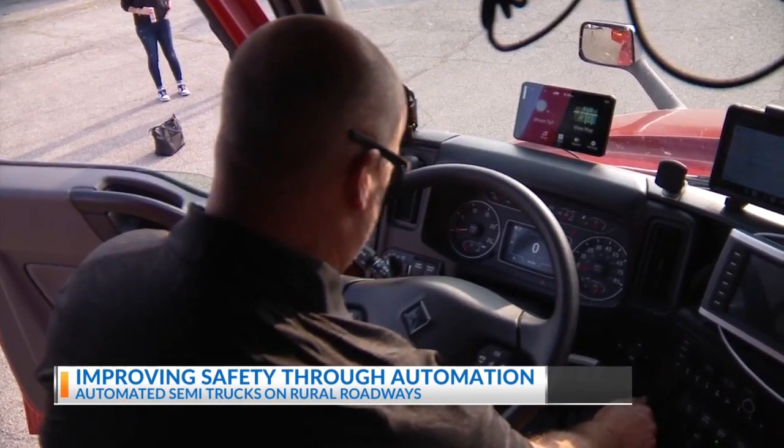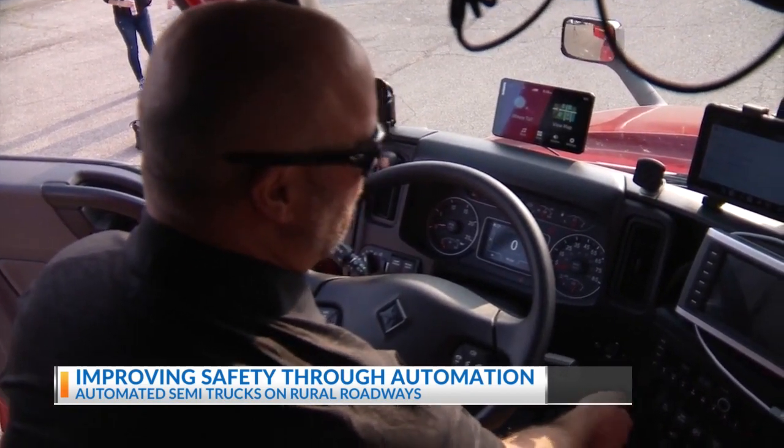Bart Cooper is one of the drivers testing the technology on the semis that travel in pairs. We have six different routes that we go through through the state of Ohio where we go into platoon mode, which is gathering data.